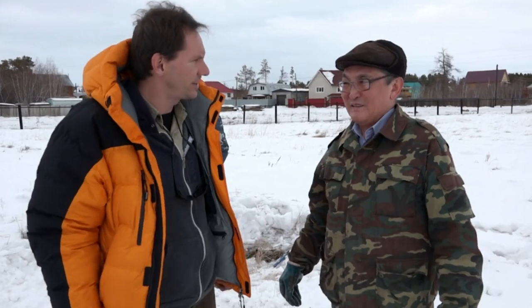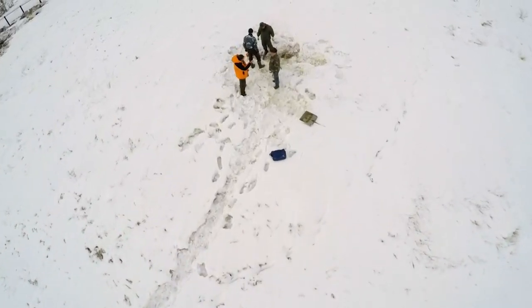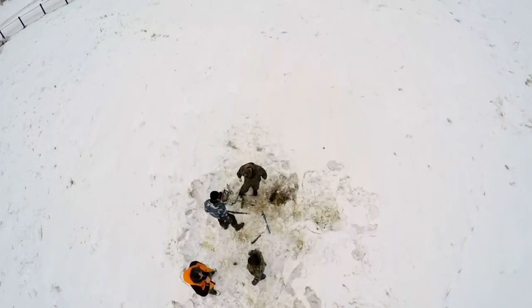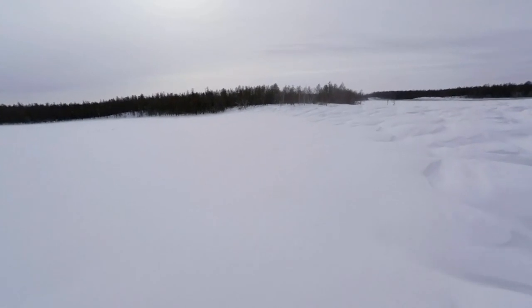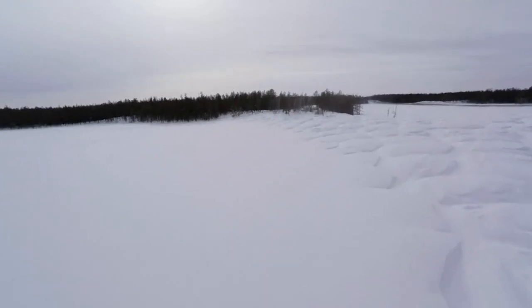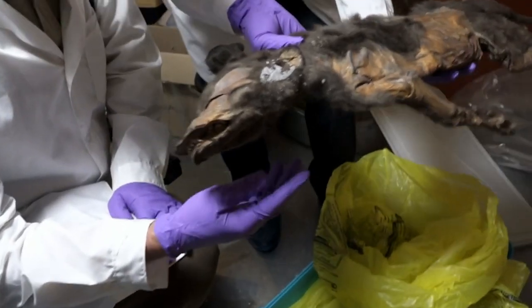Scientists predict that the area of permafrost in the northern hemisphere will decline by 20 to 35 percent by the middle of this century, releasing a monumental amount of greenhouse gas. But as the ground melts, it's also unearthing some fascinating finds.